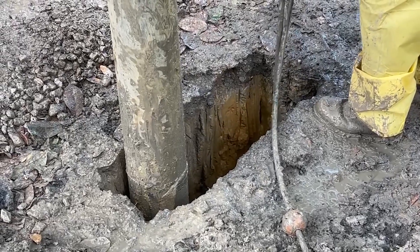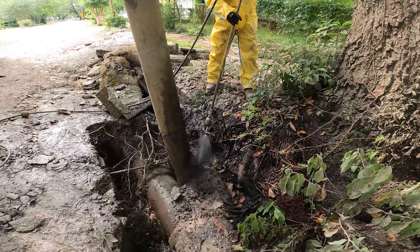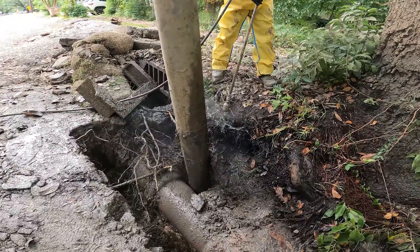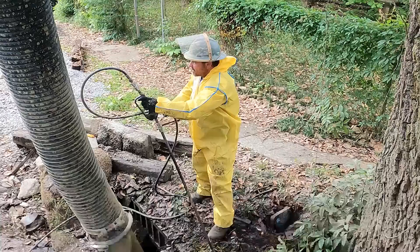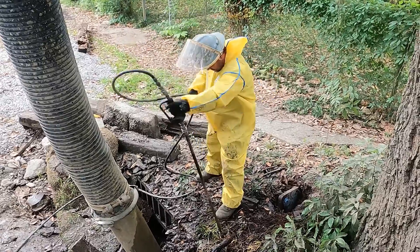Next, let's talk about how hydro excavation and ground penetrating radar can help with tree preservation. These two methods can be used in combination during construction projects. Ground penetrating radar can be used to identify the location of tree roots, while hydro excavation can be used to remove soil and debris around the roots without damaging them. This method is precise, gentle, and non-invasive, making it an ideal method for tree preservation during construction projects.